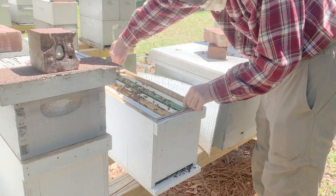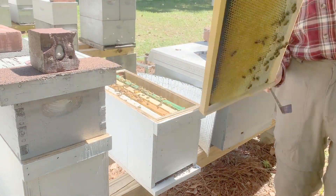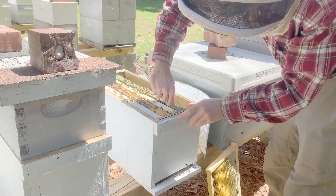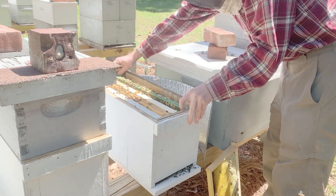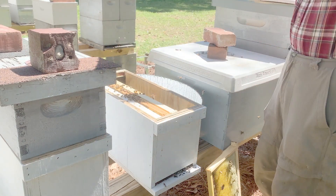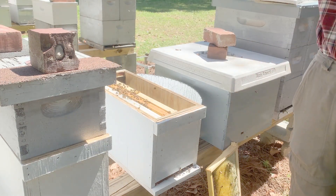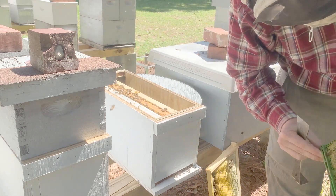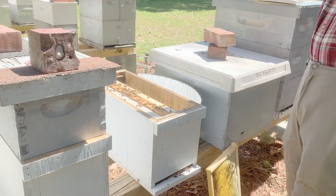These larvae, called mummies, may be found in capped or open cells or on the bottom board, but they are usually first noticed on the landing board after they have been removed by house cleaning bees. Mummies may appear white, grey, green, black, or a mixture of colors, as multiple other fungi tend to quickly grow on dead brood. This disease should not be confused with common molds, such as the ones that grow on pollen when the hive has been undisturbed during the winter.